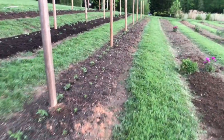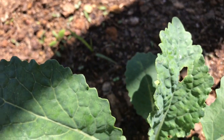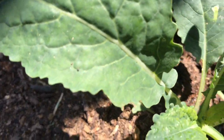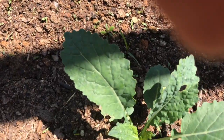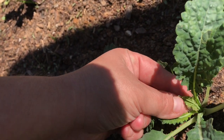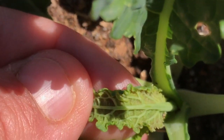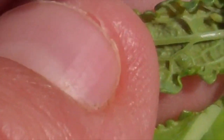This is a big looper worm — it's a light green worm. You can see it causes damage like this, with these little holes, because it is actually feeding on the plant. It's caused by the white moth that you see flying around. I'm going to do it the organic way and get this one today.